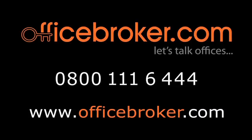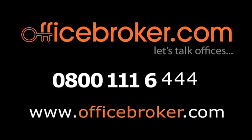OfficeBroker.com can help your business get the best deal on an office within this building on Parsonage Road, Takeley. For more information, call us free on 0800 111 644.